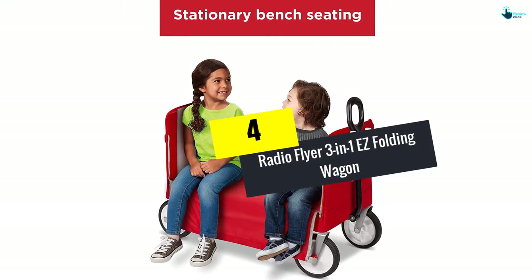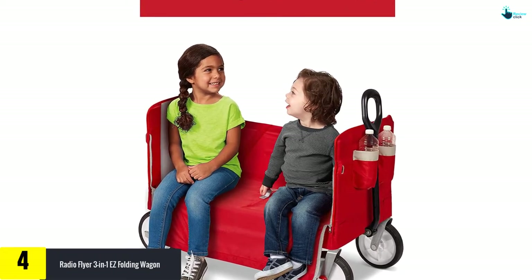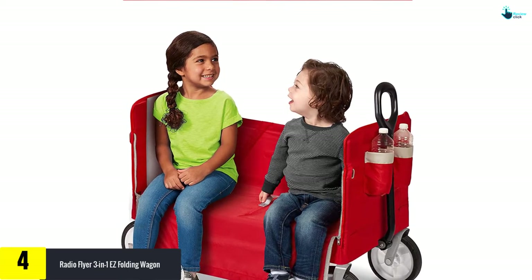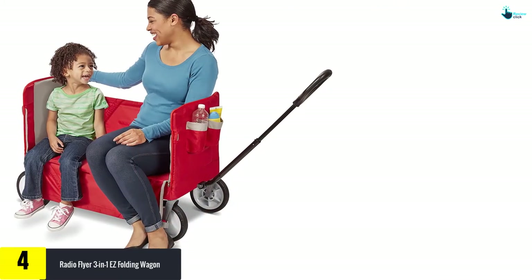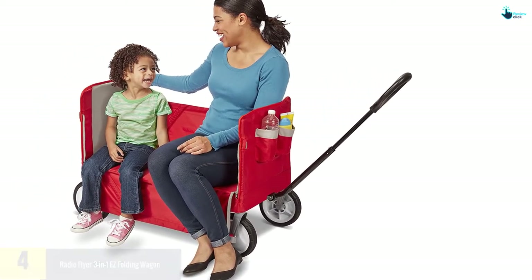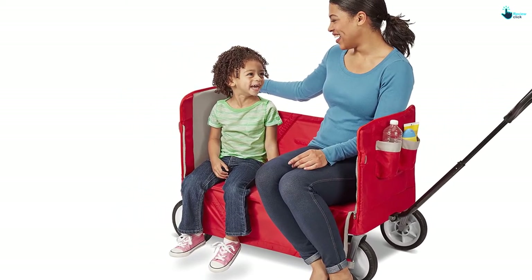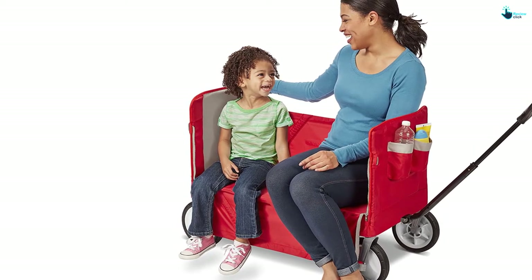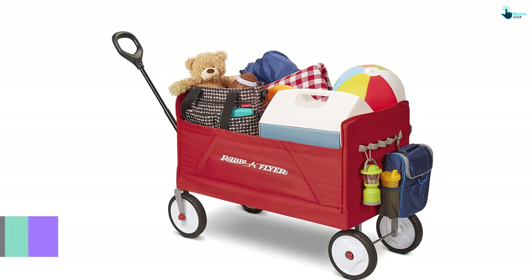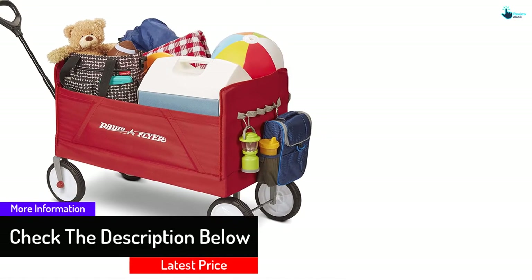Moving on at number four, we have the Radio Flyer Three-in-One Easy Folding Wagon. It has two front pockets for storing bottles or drinks, plus plenty of storage space overall. It comes in a version with a canopy as well as without, which is one of its main advantages. It can accommodate up to two children, and the seats are padded. With safety straps and zippers, you can easily transform it into a bench. The fabric can be easily wiped clean.